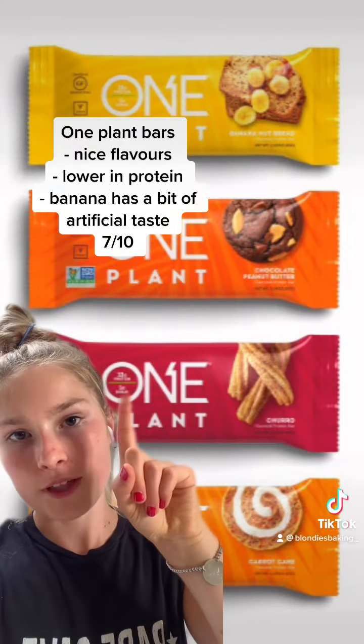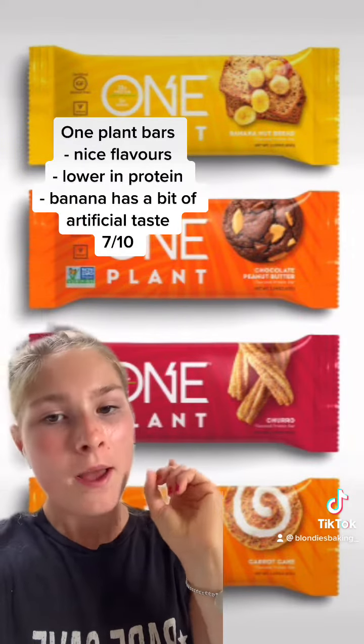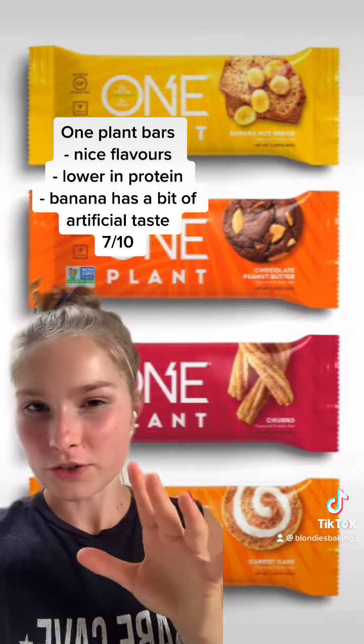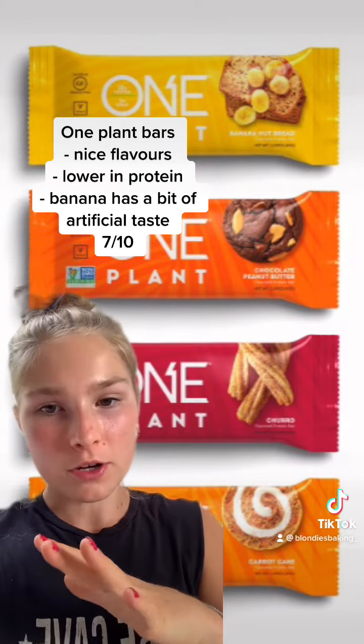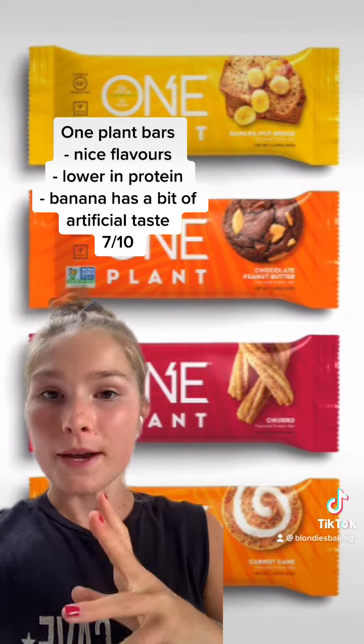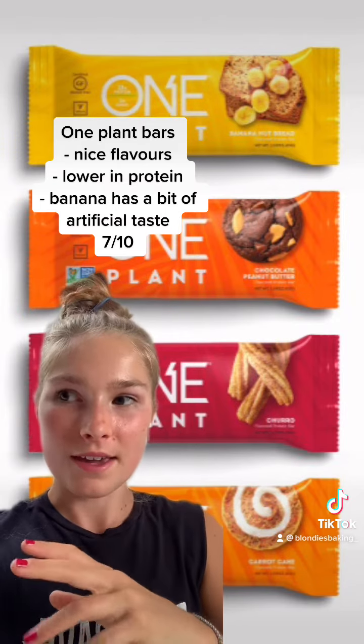I've only tried the top two flavors: the banana and the chocolate peanut butter. Both are delicious. The banana one has a little bit of a weird aftertaste from artificial flavoring, but pretty good overall. I'd like to try the bottom two, but they're not available in Canada yet. I'd give these a 7 out of 10.